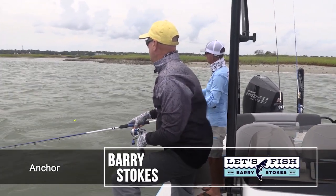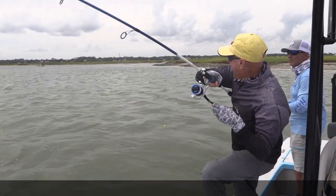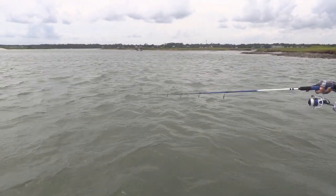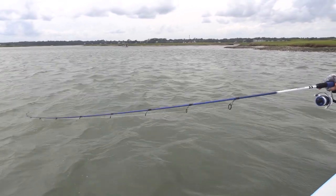First bobber down — look here, first one! Got him. First drift, buddy. I don't think that's a little one either. This could be a red. He hasn't jumped, not one time.